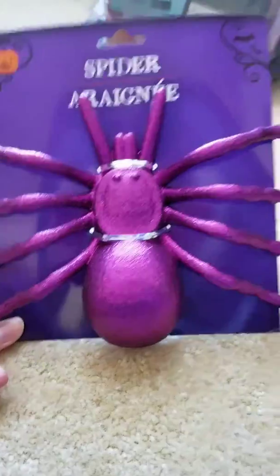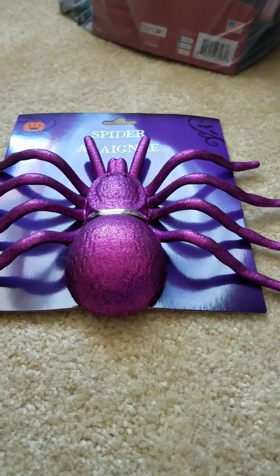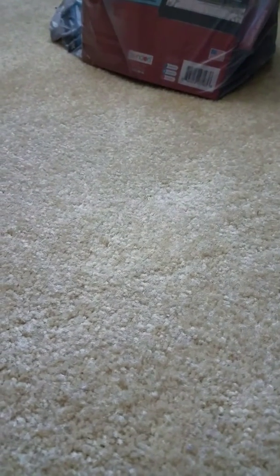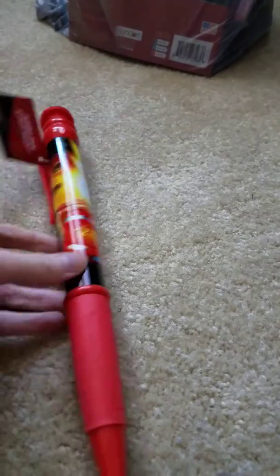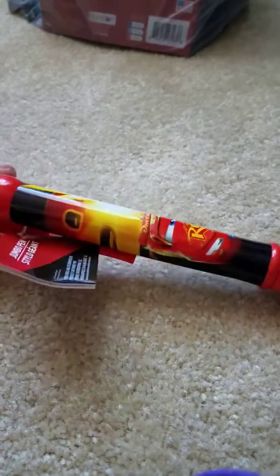I've been wanting to get this purple spider forever. I love this and the purple bats. I just have to find a place to put it where the little guy doesn't see it, because for some reason he loves all Halloween items except spiders — they scare him a little bit. Maybe I'll just name him something and he won't be scared.